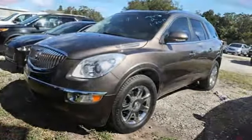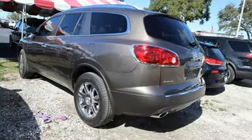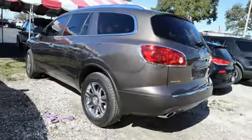Your kids will love the Enclave's space, comfort, and family-friendly features, and you'll love its superb performance and amazing handling. Nothing brings the family together like the Buick Enclave.